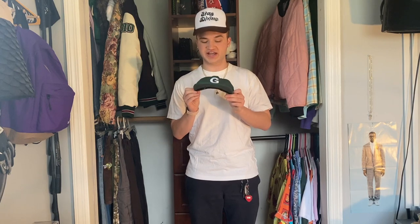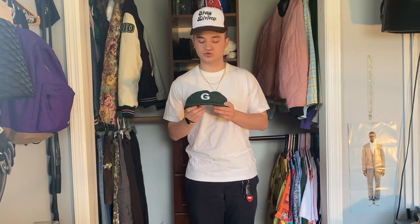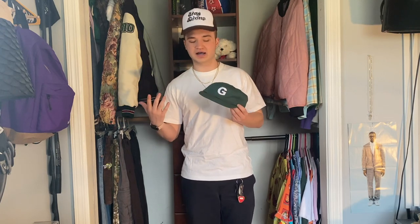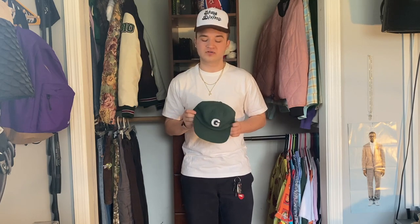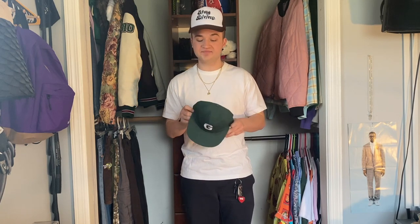Finishing out my Golf hat collection, we have the dark green G hat. They've been releasing this G hat a lot recently and I think it's for good reason — the dark green G hat is just kind of a classic G hat colorway. I don't know if it's because Tyler at one point was just wearing green hats all the time, but I think green hats are kind of an iconic thing to Golf. The most iconic of those hats is the dark green G hat, so I think this hat is kind of like a staple to Golf.